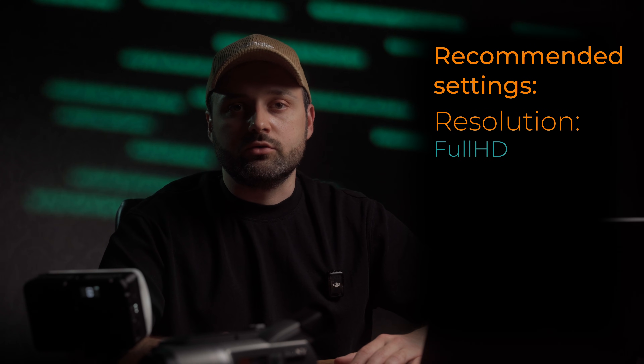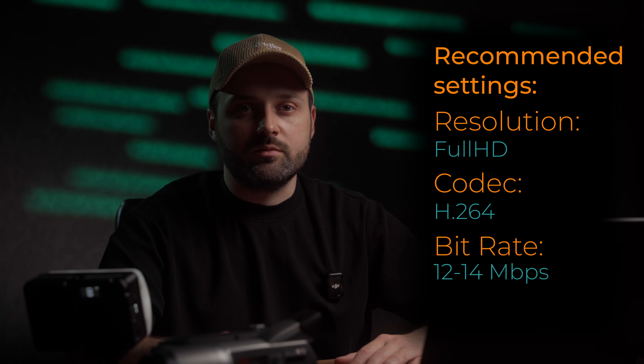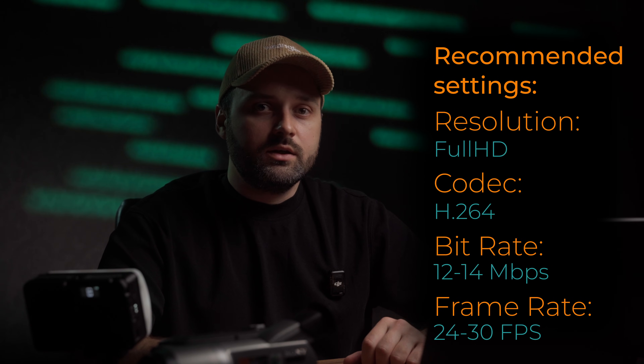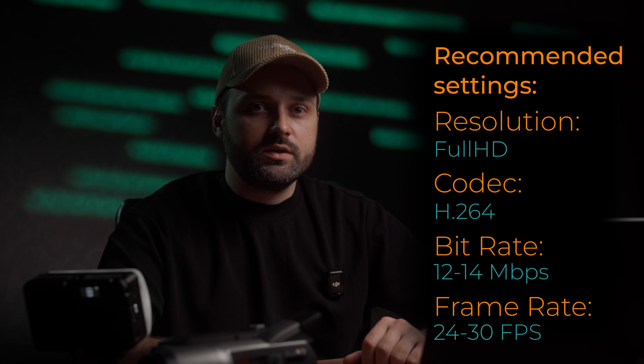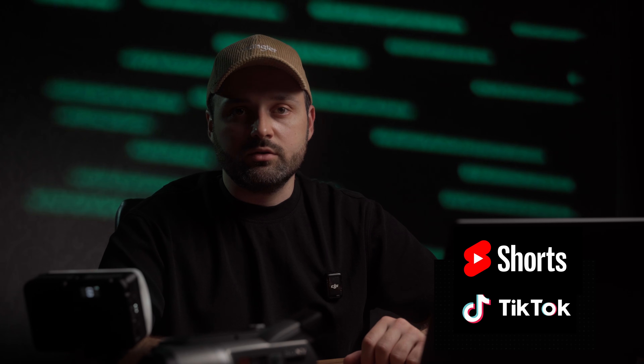If you prefer safe, tested export settings based on my results, use this: Full HD resolution, H264 codec, bitrate between 12 and 14 Mbps, and frame rate between 24 and 30. These settings will always keep your videos looking sharp and true to your original colors. You may ask why I chose Full HD rather than HD, which Instagram uses internally — that's mostly to make your videos more compatible with other platforms like YouTube Shorts and TikTok.